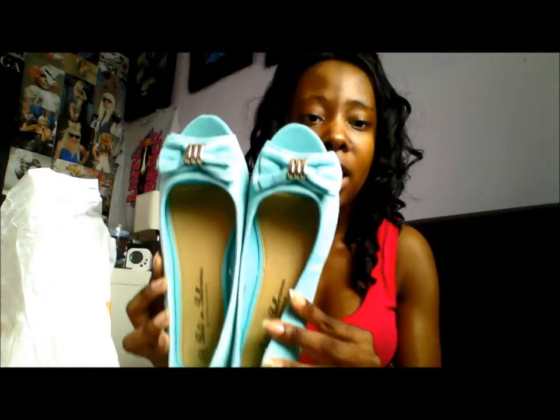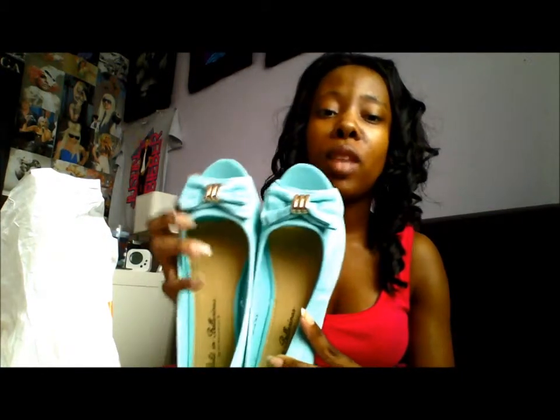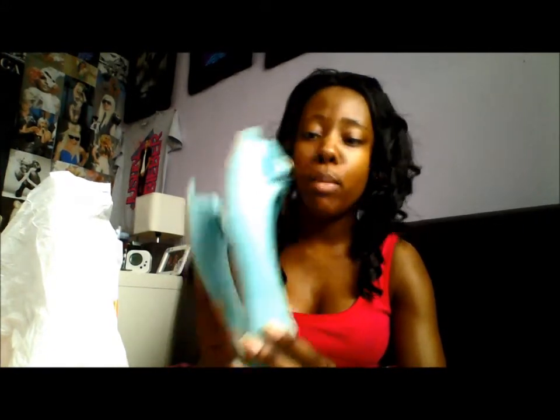Next we have shoes — oh my god, shoes! I needed dolly shoes because I'd cleared mine out. I always do a clear-out when stuff starts to build up. So I got these beauties right here — they are so cute. They've got a little peep toe, a nice bow, and a little gold bit in the middle. The colour is actually mint.